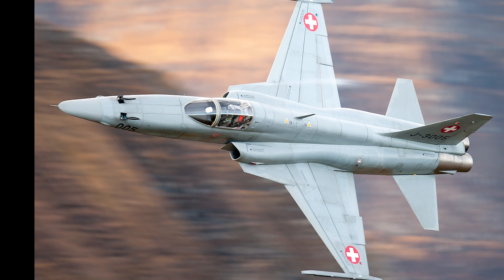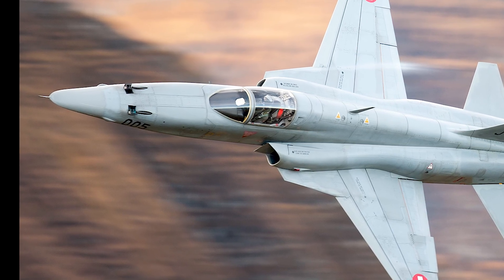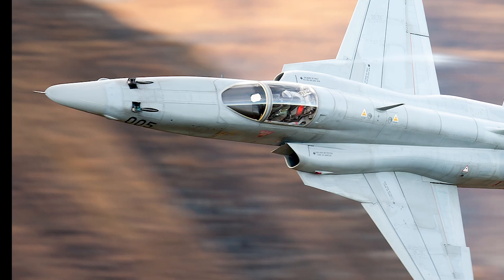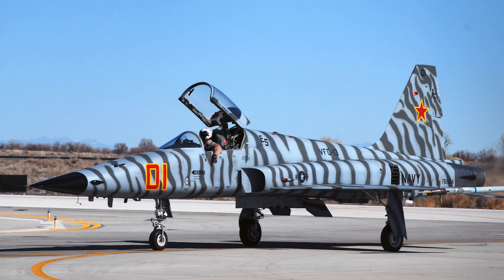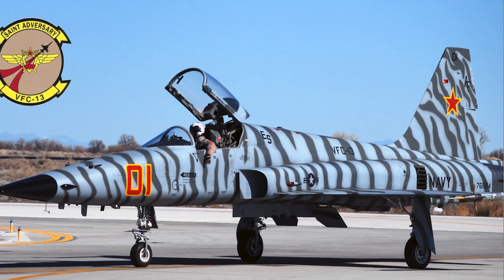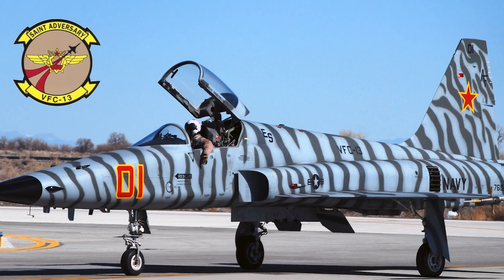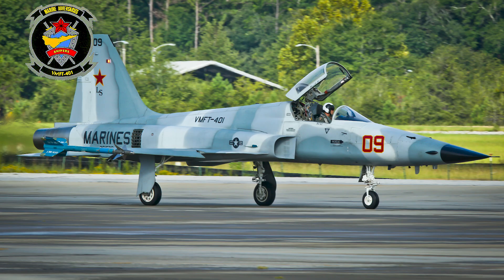In 2006, the Navy purchased low-hour Swiss Air Force F-5E and F aircraft and modified the E models so much that they became designated the F-5N. Today, the F-5Ns are being operated as aggressors by VFC-13 at NAS Fallon, Nevada, VFC-111 at NAS Key West, Florida, and VMFT-401 at MCAS Yuma, Arizona.